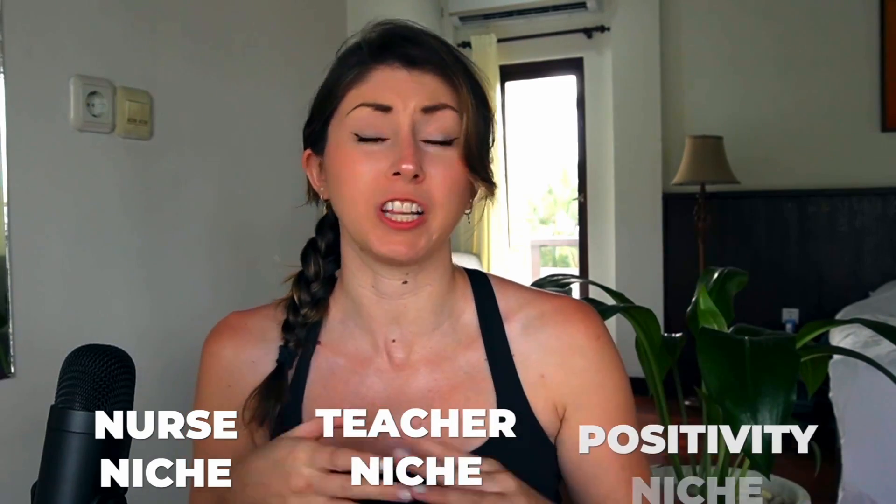Almost every single new seller that I see get set up on Etsy with print-on-demand has three different niches: the nurse niche, the teacher niche, and usually a positivity niche. Unfortunately, these are top of mind for every single seller, and that means they are super saturated. Especially as a new seller, trying to sell within these niches is going to be impossible. You're not going to be able to compete with the other stores that are already ranking on page one and have thousands of reviews and sales behind them.